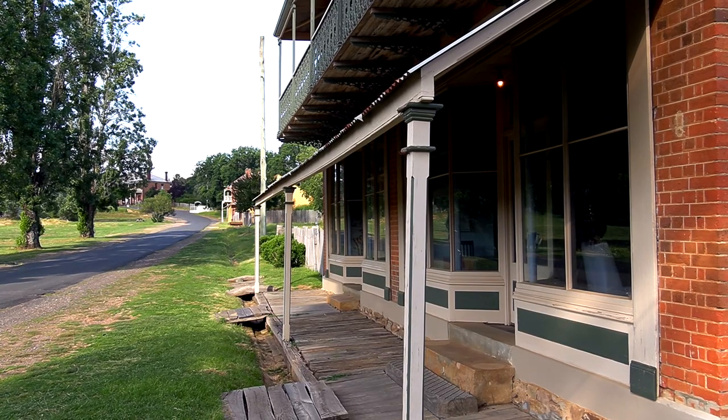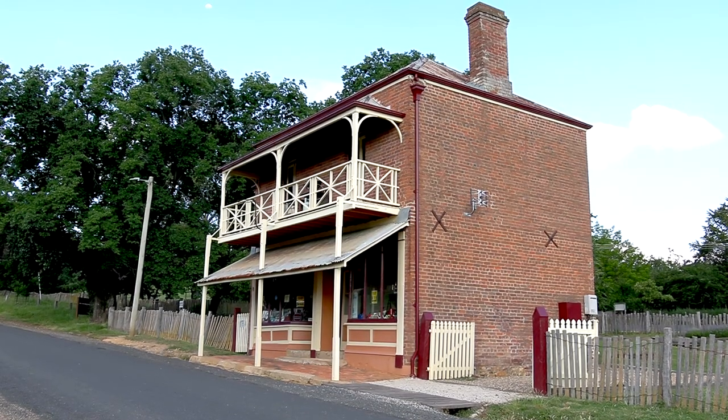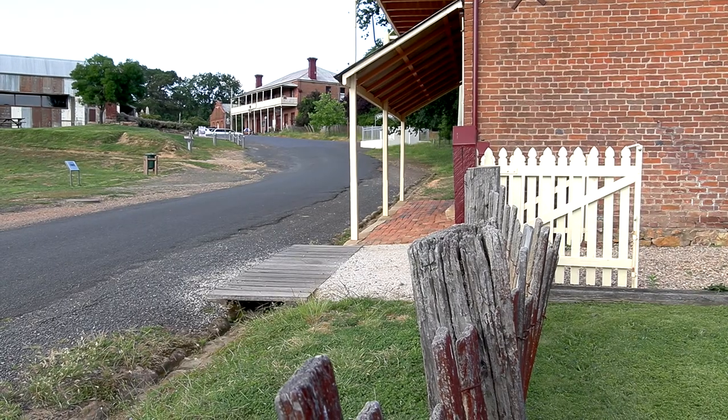Hill End today is anything but frenetic. Its hundred or so permanent residents delight in its remoteness and enjoy the solitude away from the stress of city life. People who have moved here not long ago say it's so quiet — no semi-trailers, no highways nearby. It's a magic place if the weather's right, and even when the weather's not, it still has its own uniqueness.